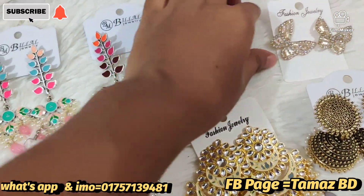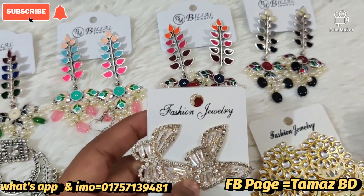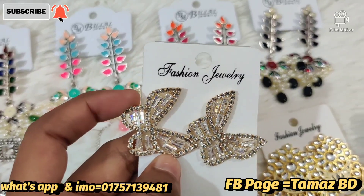The butterfly is a pretty good color. The ad stone is a pretty good color. The price is $2,000.